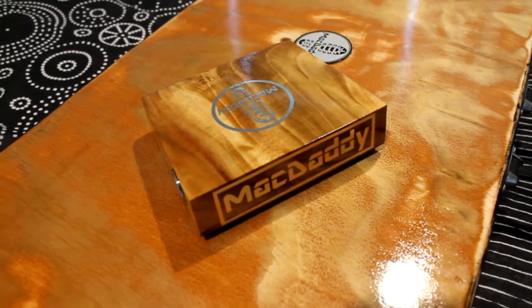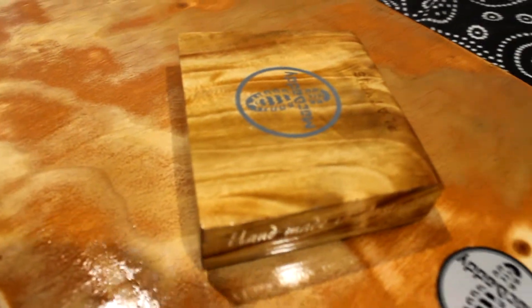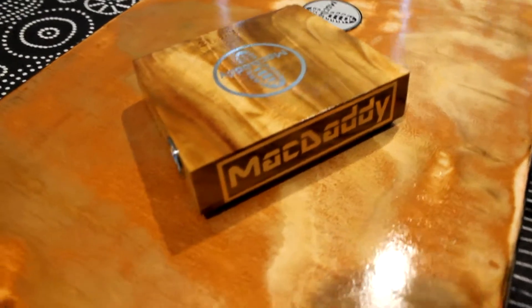With a Mac Daddy product to suit every budget, it's easy to find your local retailer on our web page. Try out a Mac Daddy stomp box in store now. If you don't have a local retailer, you can also buy online. Send us an email at stomp@macdaddyaustralia.com for more details.